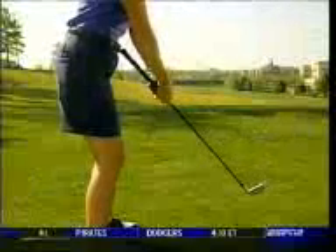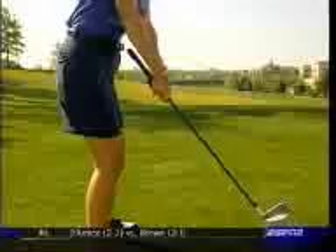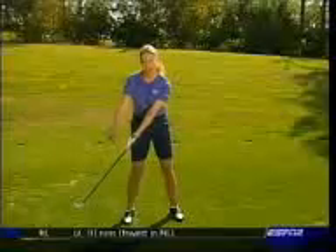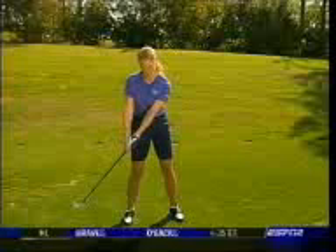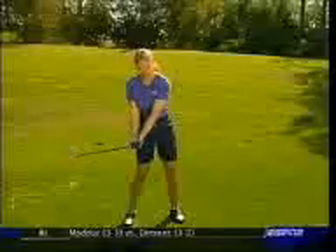Now, as you swing back, keep the butt end of the club pointed towards your belly just until the club head is outside your right foot — that's what the club head should look like as you swing back. From here, swing to the top and start your downswing with your weight shift, and now the butt end actually points away from your belly. That's what's going to get the club head to come from the correct path, or from the inside.